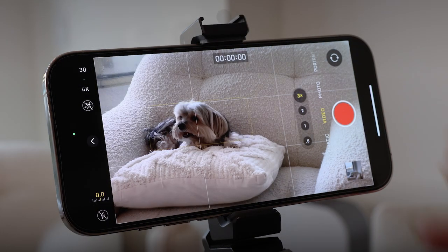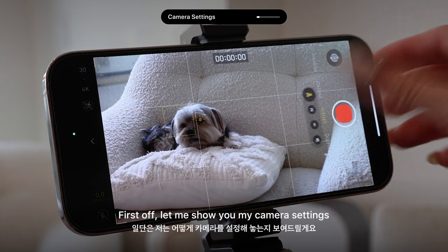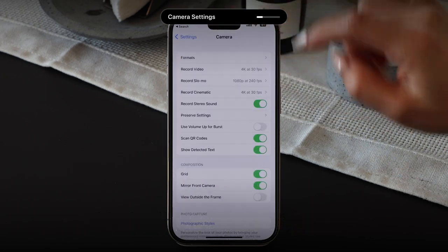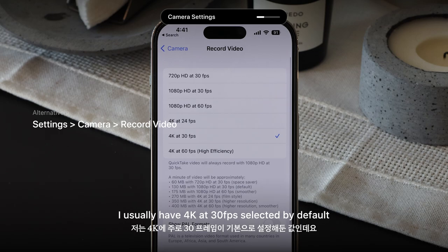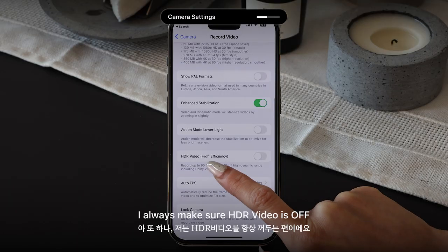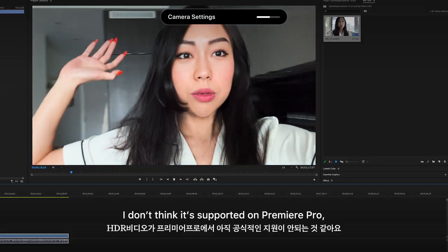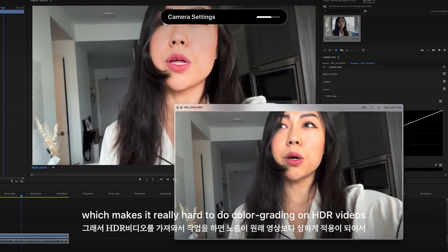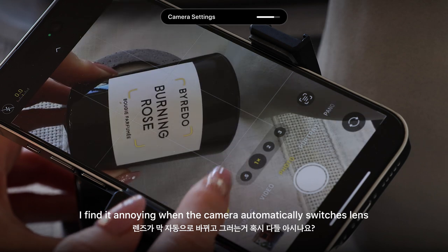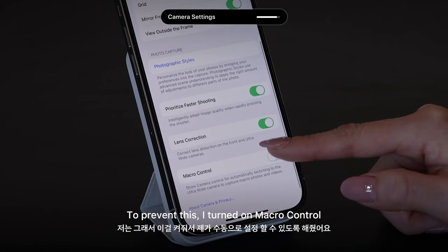Now let's dive into one of the most requested topics: how I use my camera for vlogging and how I edit my photos on my phone. In camera settings under Formats, I have Most Compatible selected with nothing else turned on. In the Record Video section, I usually have 4K at 30 frames selected by default, but I sometimes switch to 24 frames for a more cinematic feel. I always make sure HDR video is off — as far as my experience goes, it's not supported on Premiere Pro, which makes color grading HDR videos very difficult. I also turned on Macro Control in camera settings to prevent the camera from automatically switching lenses when taking photos or video.